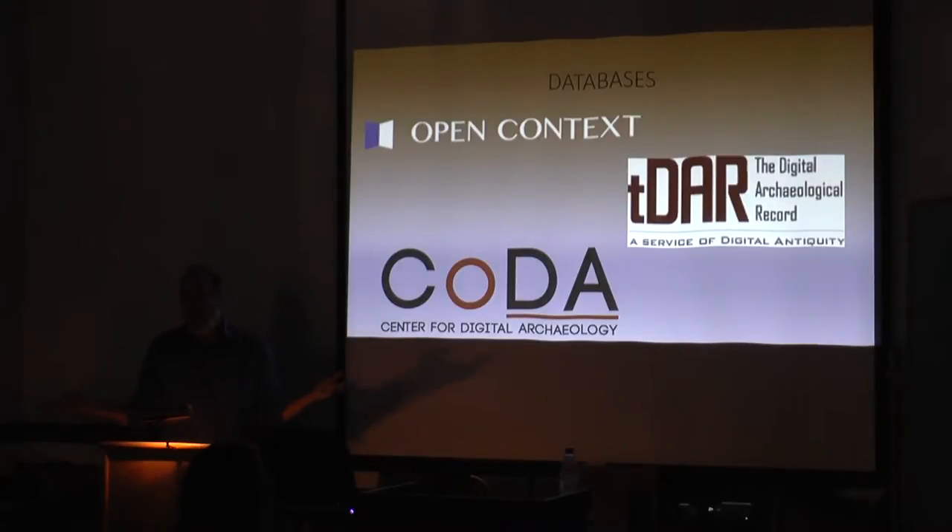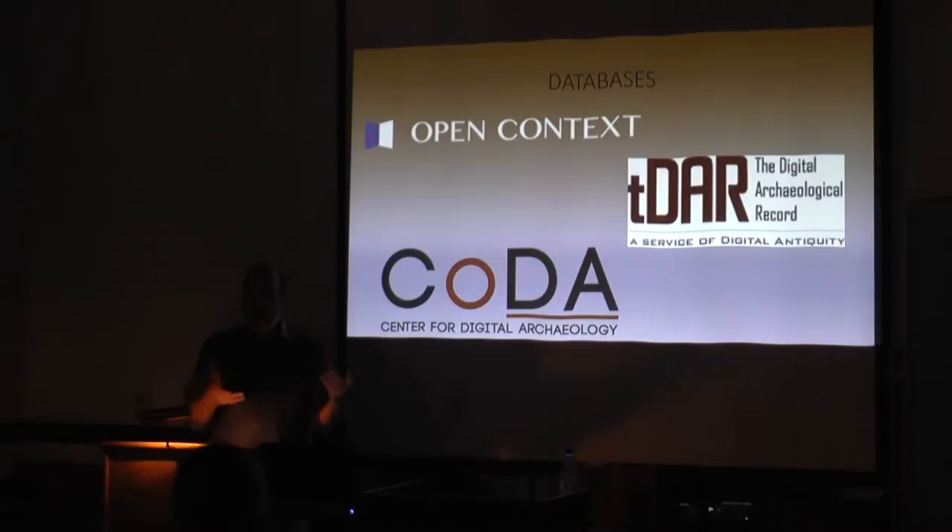Databases are another new kind of product made possible by electronic publication through universities. I'm not going to say much about these other than the fact that you can put all your data in rather than summarizing it all into a site report. There's probably a lot of people here who know more about this than I do because Berkeley is the center of where all this stuff is happening — go find Mike Ashley or Eric Kansa and Sarah Kansa and they'll tell you all about it.